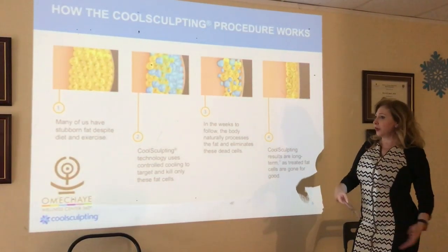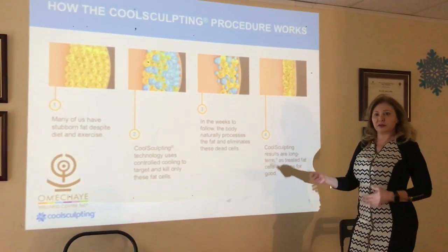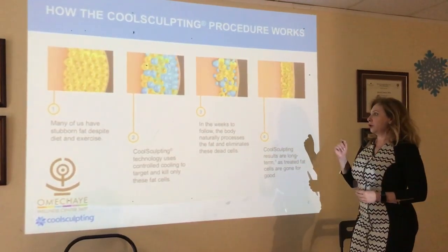This is completely different from heat-based treatments such as laser, ultrasound, and radiofrequency — and completely different from surgery.